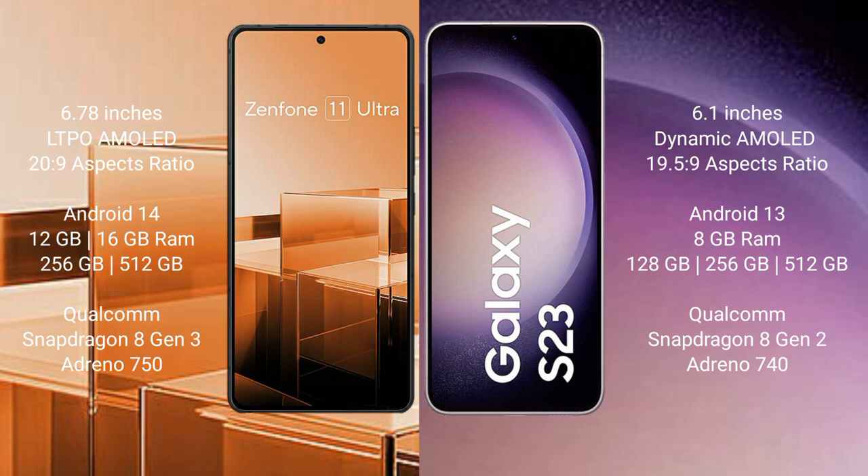Asus Zenfone 11 Ultra comes with 12GB or 16GB RAM and 256GB or 512GB internal storage, Qualcomm Snapdragon 8 Gen 3 processor and GPU Adreno 750. Samsung Galaxy S23 comes with 8GB RAM and 128GB or 256GB or 512GB internal storage, Qualcomm Snapdragon 8 Gen 2 processor and GPU Adreno 740.